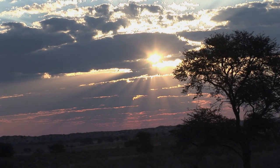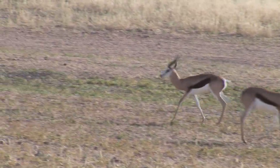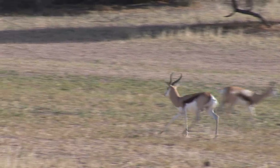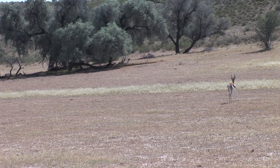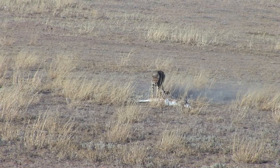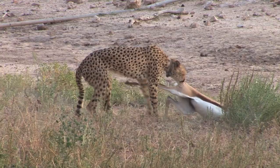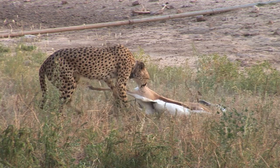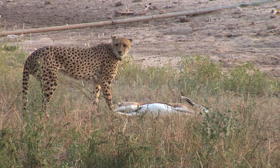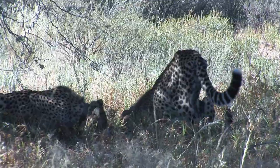In autumn, five male springboks are walking past a gray camel thorn tree where young lady is lying in ambush. Suddenly, she sprints from cover and expertly dispatches her prey. After recuperating her breath, she pulls the carcass into the shade, where she is rejoined by her cubs for the feast.